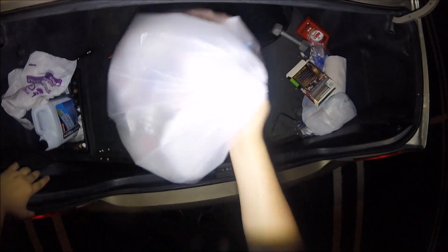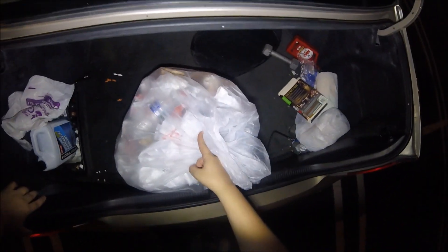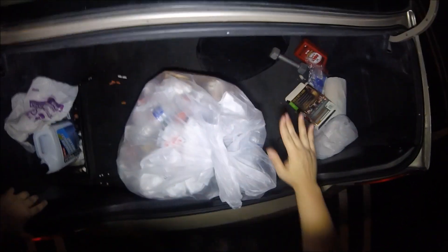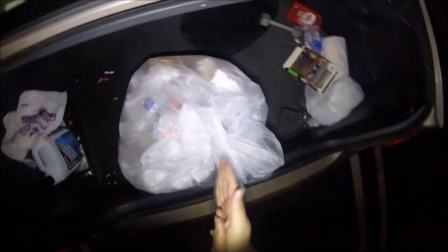Welcome back to Jeebus Gaming, guys. We just went to the first GameStop dumpster and found one pretty good sized bag. If you're new to the channel, make sure you hit that subscribe button for awesome dumpster dive videos every single day. Leave this video a big fat thumbs up and let's see what we got in the first bag of the night.